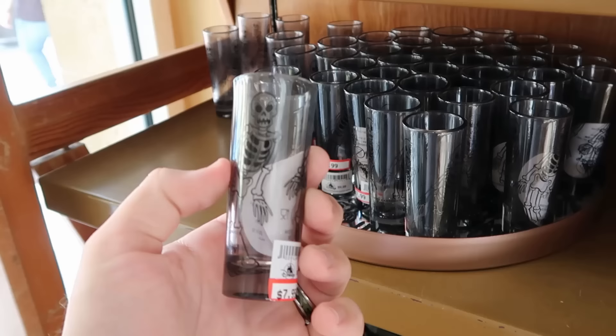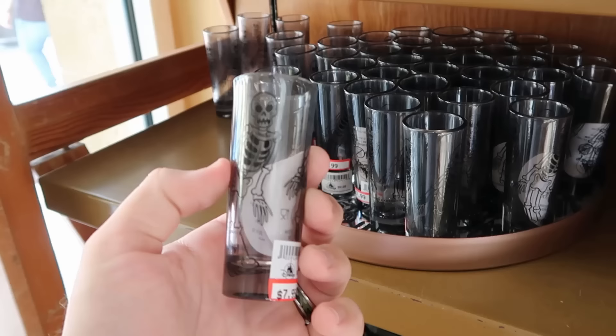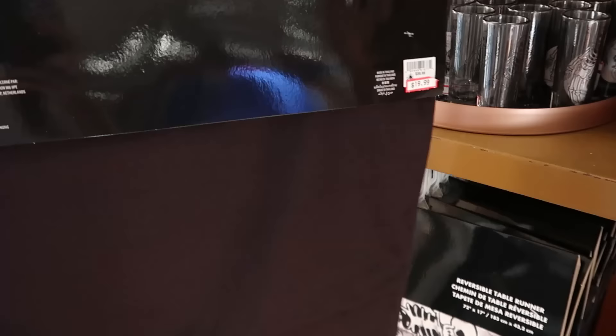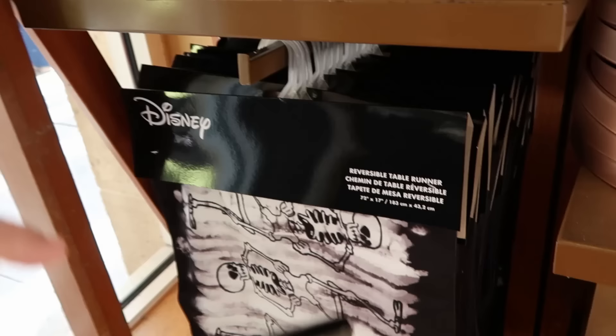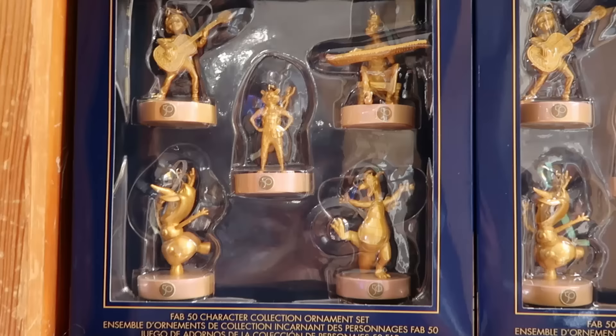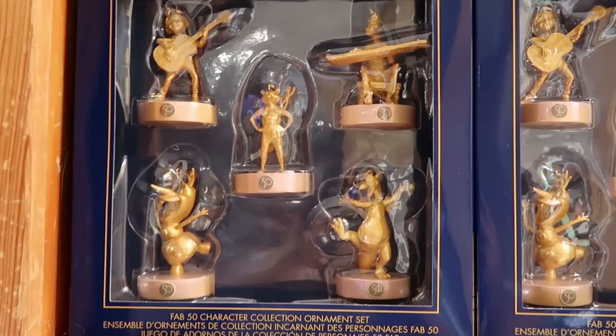Over here are the Silly Symphony Skeleton Dance Toothpick Holders with all the dancing skeletons — $8 marked down from $10. They still have a bunch of the reversible table runners with the dancing skeletons from the Silly Symphony, and on the back side it says Disney Cartoons Presents a Silly Symphony Skeleton Dance. $20 marked down from $60 — some really good deals.